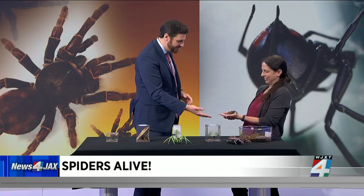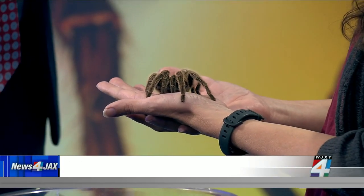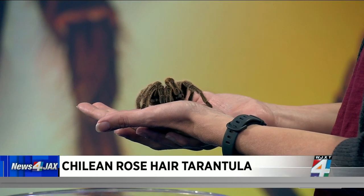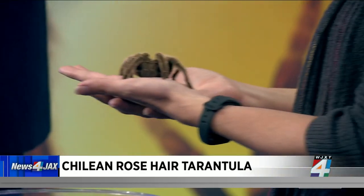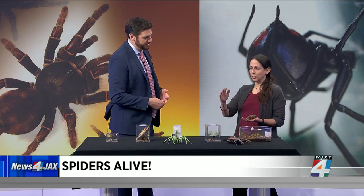At 8 o'clock we met our friend right here — this is Rosie, and the name comes from her being a Chilean rose hair tarantula. She's super cool and actually quite friendly. But for this segment we want to talk about some of the spiders you're going to see here in the state of Florida — these are local spiders. Some are native, some are introduced.